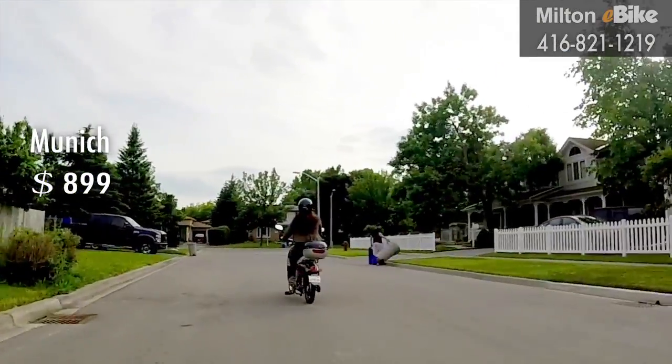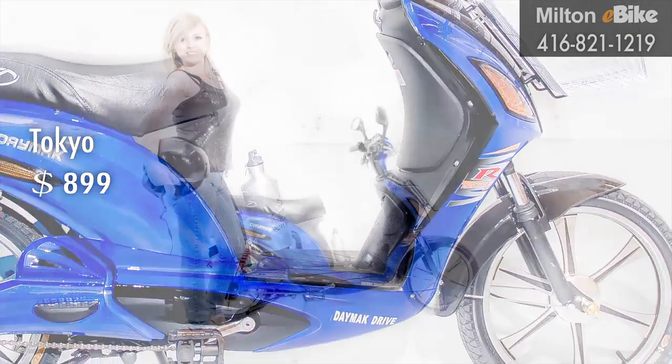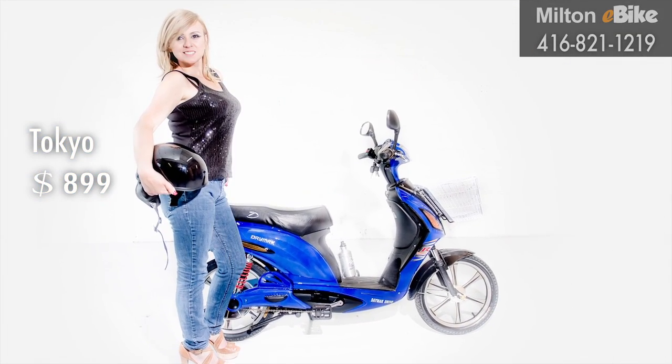Its size makes it the perfect starter bike. Like the futuristic capital of the world, Tokyo sports multiple features one would expect to find in a well-designed e-bike.